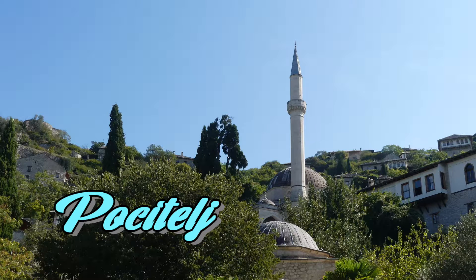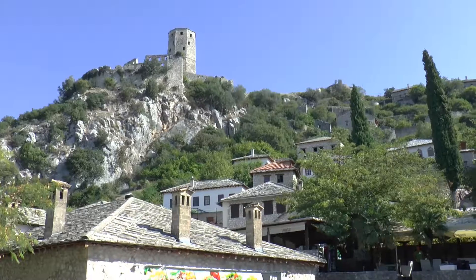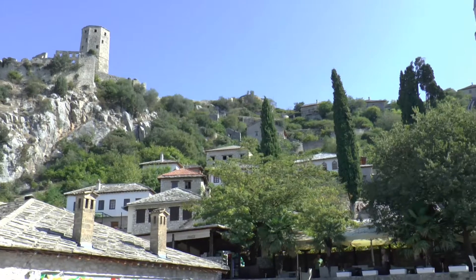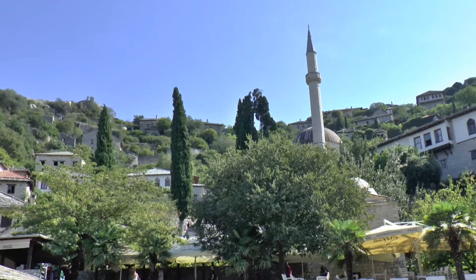In the Federation of Bosnia and Herzegovina, the village of Počitelj sits close to the Croatian border. This 16th to 18th century fortified village is built in a natural amphitheatre. It's a mixture of medieval and Ottoman architecture.